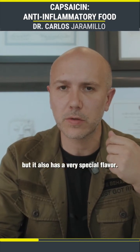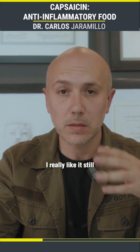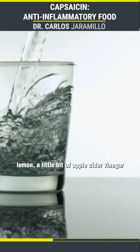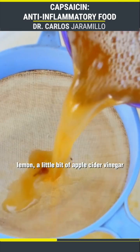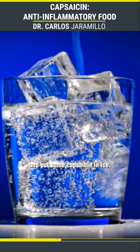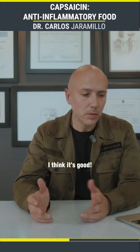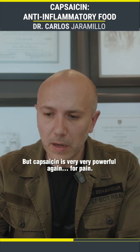I really like it — I still take it in drinks sometimes. I like to get water, lemon, a little bit of apple cider vinegar, and put some capsaicin in with ice. I mix that and I like the way it tastes. I think it's good. But capsaicin is very, very powerful.